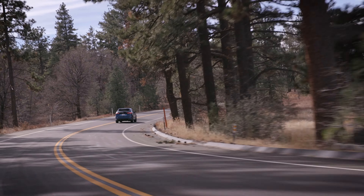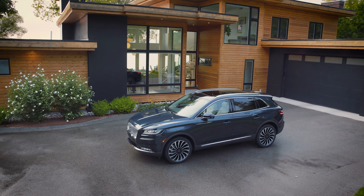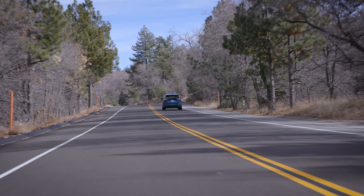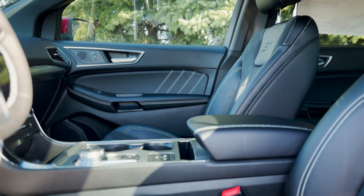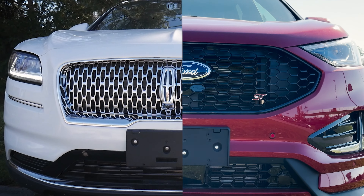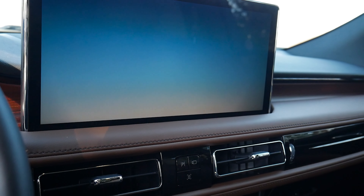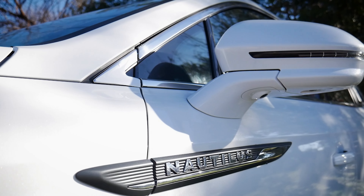If you're looking for a crossover, the Edge and Nautilus are both great rides — they're built on the same platform, available with the same engines and similar technology. It's when you get inside that the vehicles are different. In this video, I'm going to compare the Ford Edge to the Lincoln Nautilus, going over the differences between the two rides to help you figure out if it makes sense to look at the Ford Edge or the more luxurious Lincoln Nautilus.